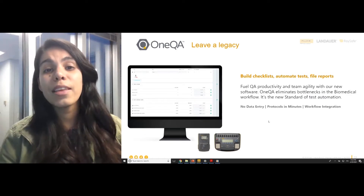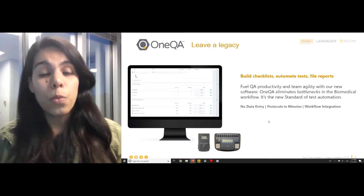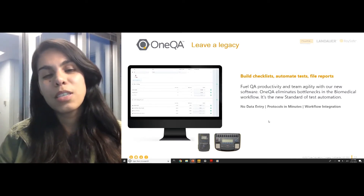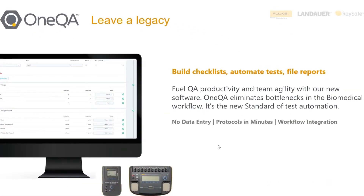So let's get diving into our new product. With OneQA you can leave a legacy — it's very easy with our software to build checklists, automate tests, and file reports. We really help productivity and team agility as well as eliminating the bottlenecks of your biomedical workflow. There are three main things I'd like to cover: no more data entry in your department, helping you have protocols in minutes, and connecting your asset management software with OneQA.